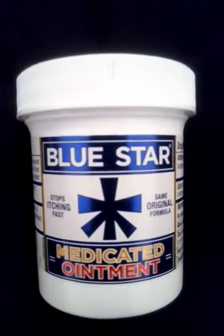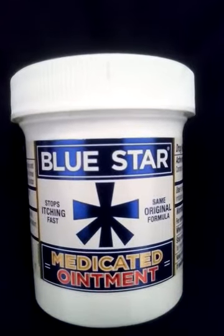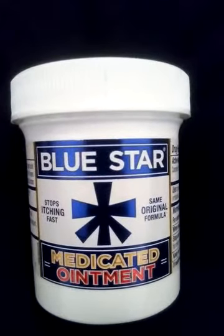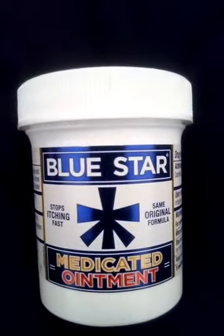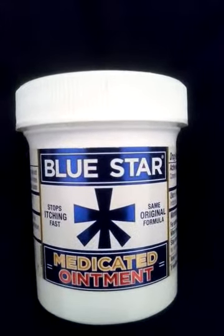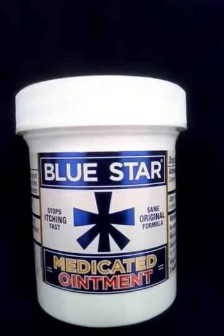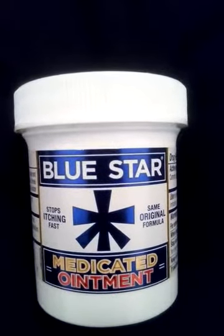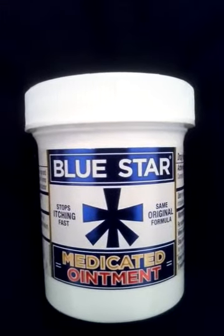You can find Blue Star at Walmart over-the-counter, by the pharmacy. You can also use it for other things — maybe a rash if you have one on your body, or acne. It works for about any type of irritation.